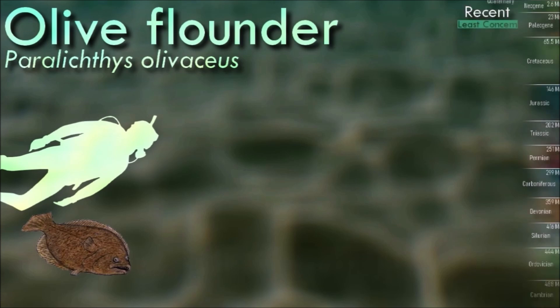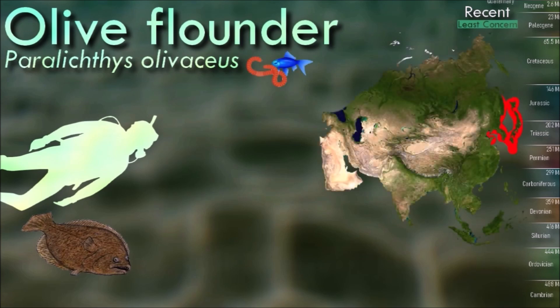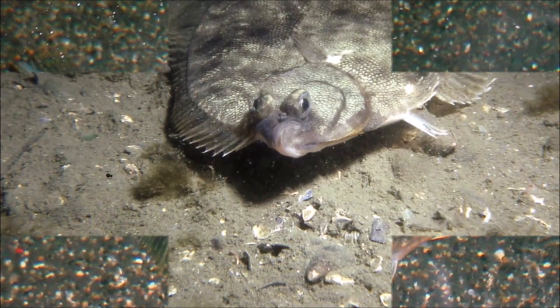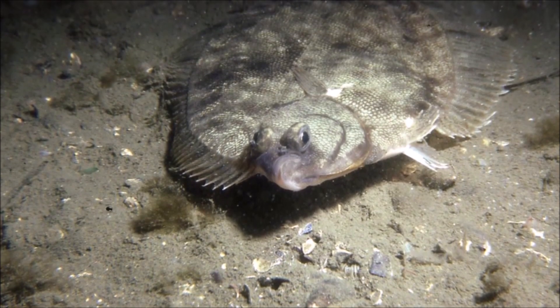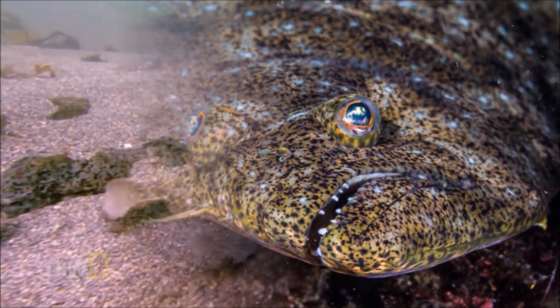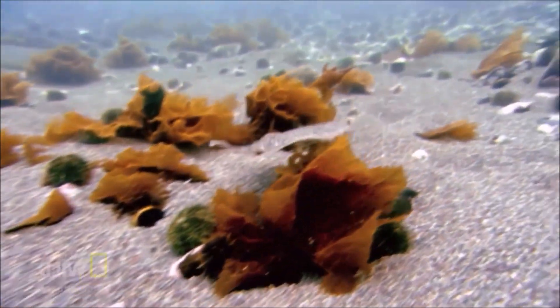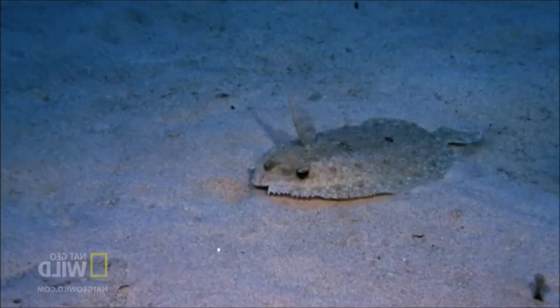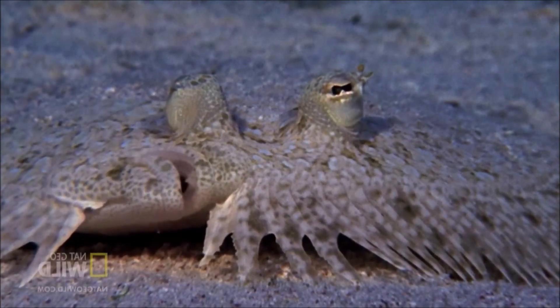Olive flounder first start out upright like normal fish, but then after 24 to 50 days after hatching they turn onto their side. Their previous side now becomes their belly or backside, and their eye and nostril move towards what is now considered the back — a process typically called metamorphosis. After achieving metamorphosis, the flounder move offshore and begin feeding on bigger fish in order to grow to their adult size. They are often found in soft and muddy offshore coastal areas where the water level goes down to 100 meters in depth.